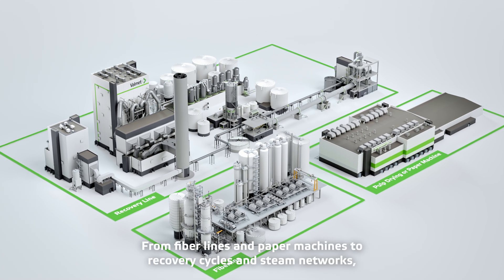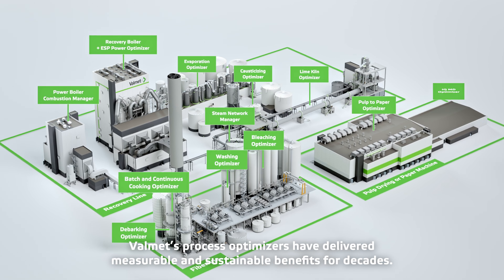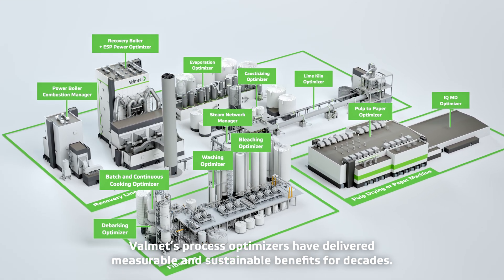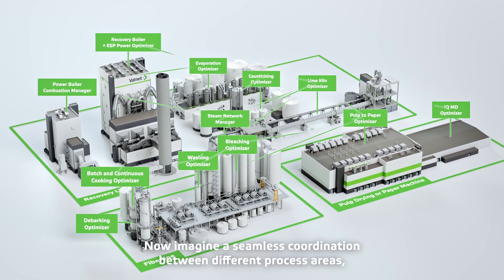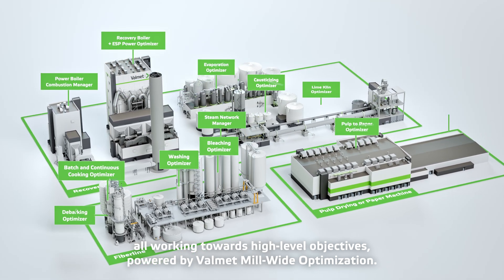From fiber lines and paper machines to recovery cycles and steam networks, Valmet's process optimizers have delivered measurable and sustainable benefits for decades. Now imagine a seamless coordination between different process areas, all working towards high-level objectives powered by Valmet mill-wide optimization.